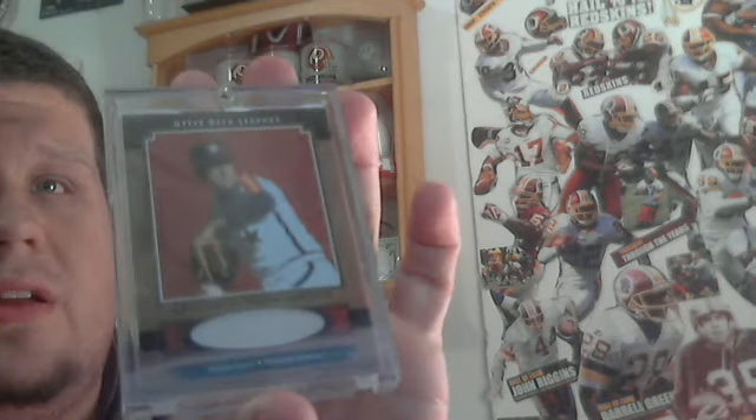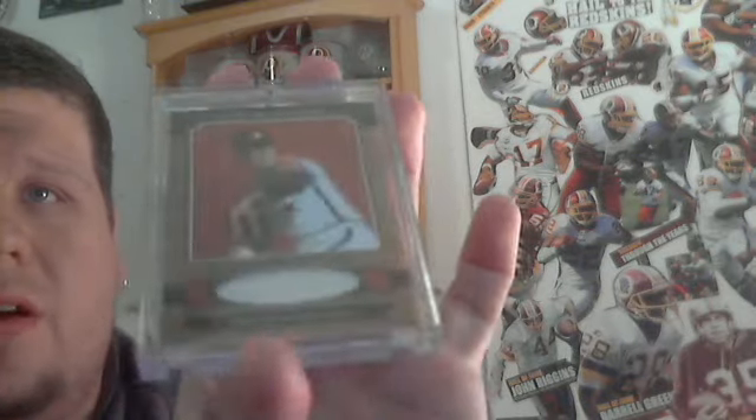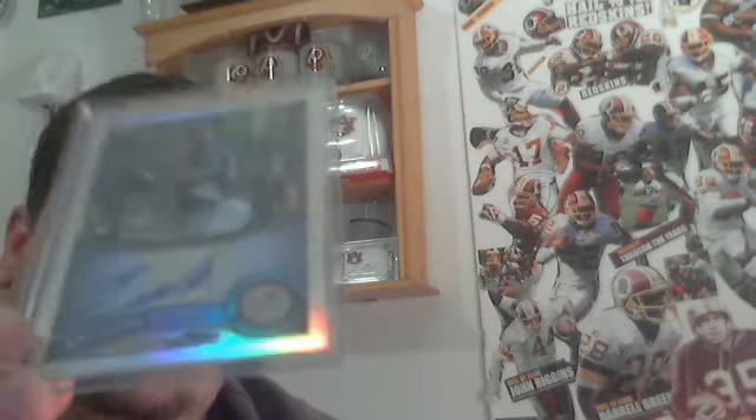Nolan Ryan jersey, great condition. The screw-down is just a little scratched up. If you want that Nolan Ryan, let me know — ten dollars shipped, PayPal. Also a Topps Chrome refractor auto of Eduardo Nunez, number 499. I'll do seven dollars shipped on the Nunez.